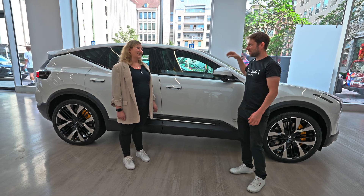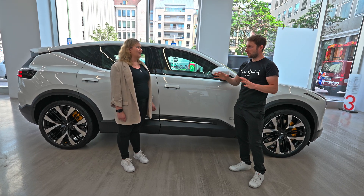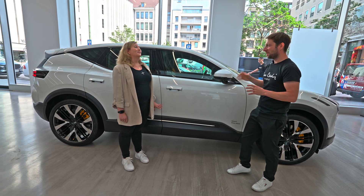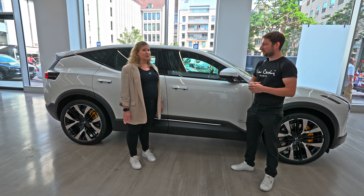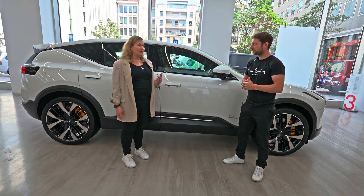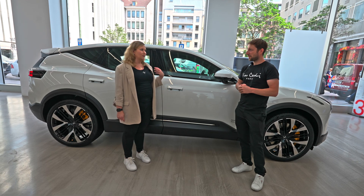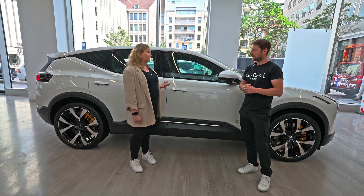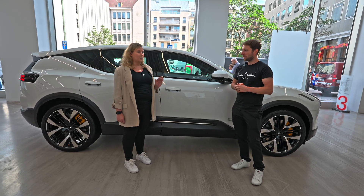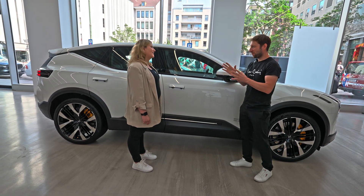Polestar was among the first to use Google, and the navigation is incredibly precise with a really fast processor — the multimedia system is great. They are really proud of this cooperation because it's the best system available. We all use Google Maps on our phones, so you have the same interface in the car, it's very intuitive, and you get live data which is crucial when driving in the city.